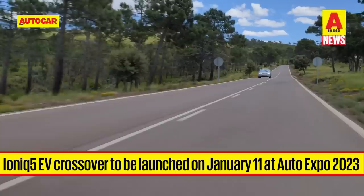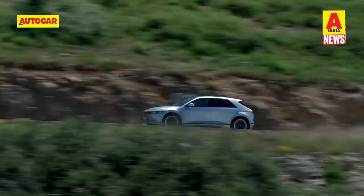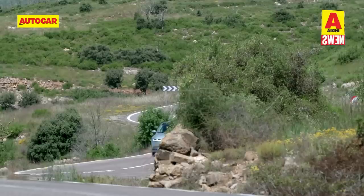Some highlight features of the IONIQ 5 include a single-motor rear-wheel drive setup, a power output of 217hp and 350Nm of torque, and a 72.6kWh battery pack with an ARAI-certified range of 631km. The IONIQ 5 supports super-fast 800V charging, which can charge the battery from 10% to 80% in 18 minutes. It is also capable of vehicle-to-load power output, meaning it can charge other electric appliances.